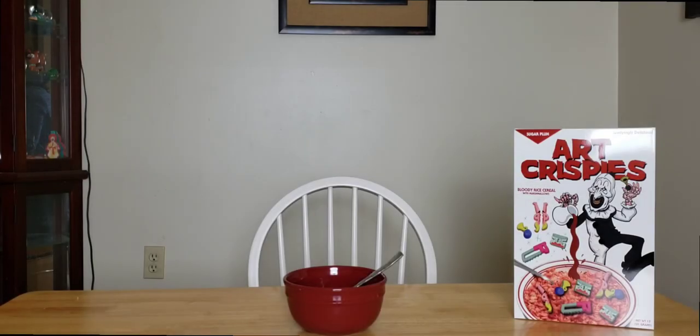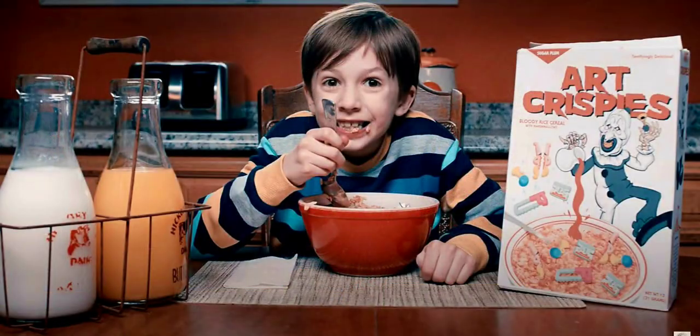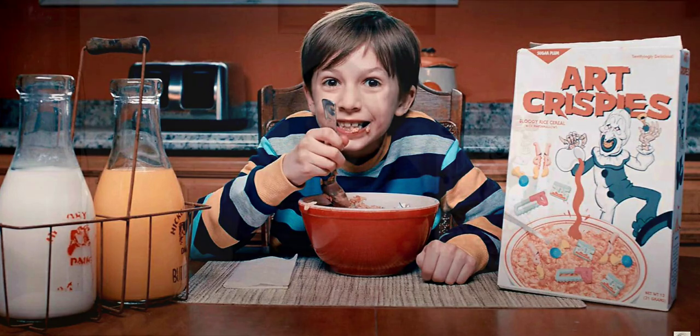Welcome to Cloud Cafe. This is Steven Spencer, and I have a very special unboxing video for you all — which I've already unboxed. We have the cereal box from Terrifier 2, here in the Cloud Cafe, same as the little boy doing the cereal commercial for Art Crispies.